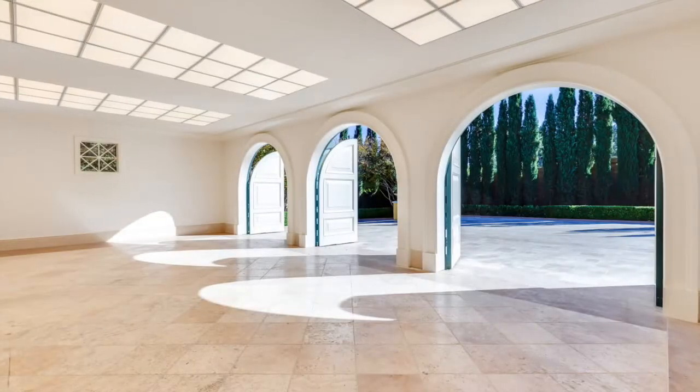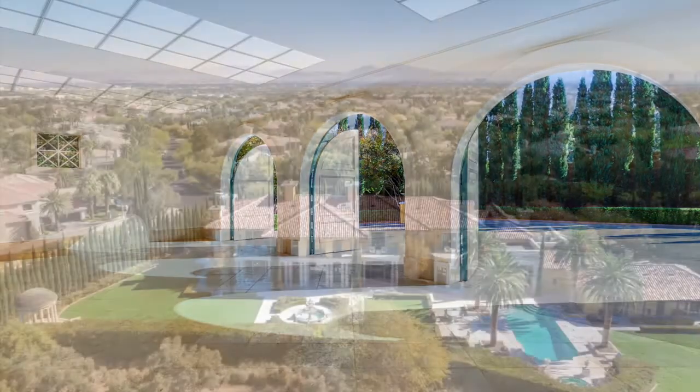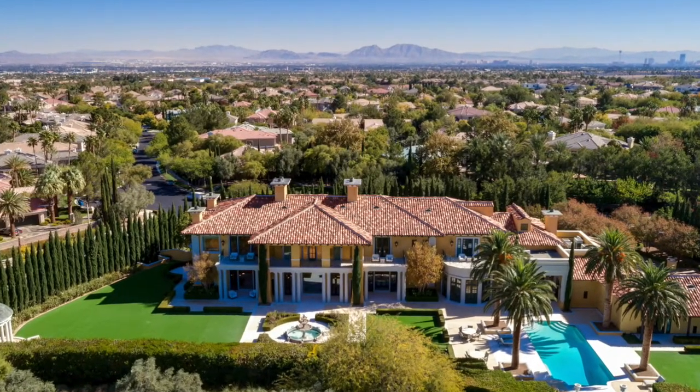Spin those wheels of fortune and hit a 21 — or 25 in this case — as $25 million will get you this beautiful Vegas property. Thank you for checking out this video guys and I'll see you in the next one on Top 10 Real Estate Deals. Goodbye!